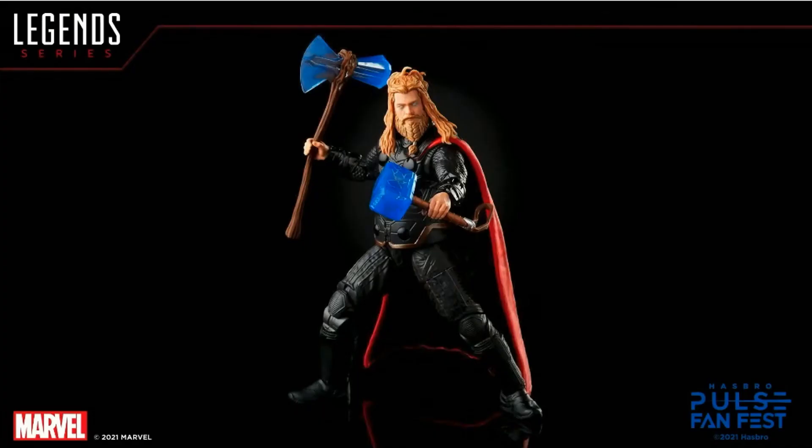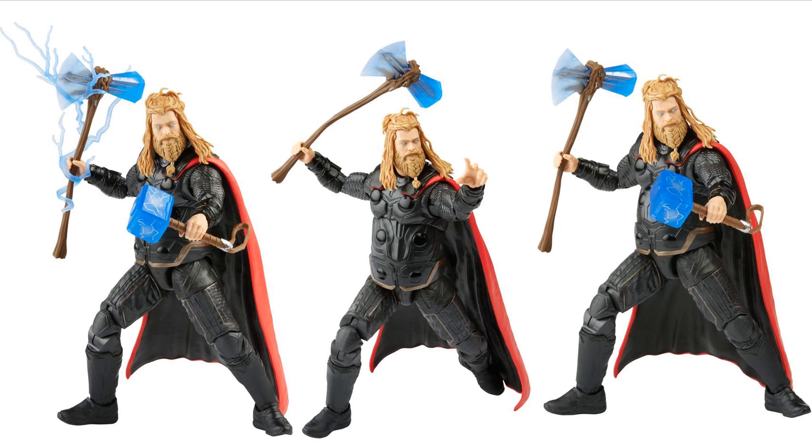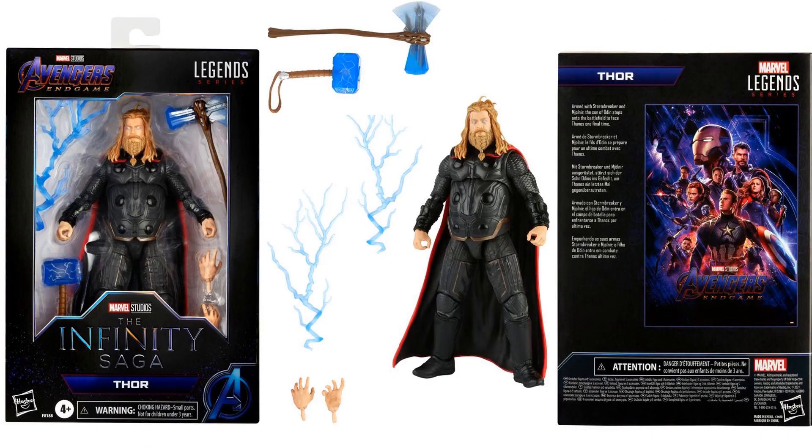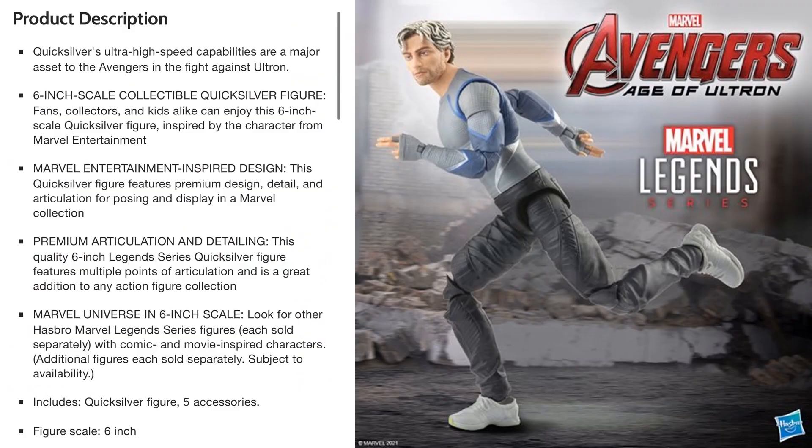The first reveal was the Bro Thor, or the Endgame Warrior Thor. He's got both hammers, lightning effects on the new hammer, and the braided beard — looks amazing. You can see he's got his big gut on him there. That did go up on pre-order on April 9th, 2021. Here's the front and back of that package.